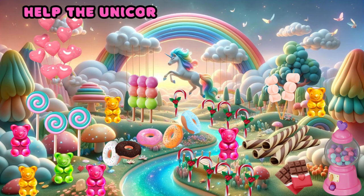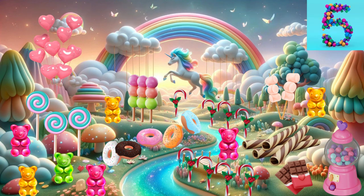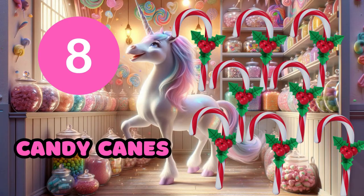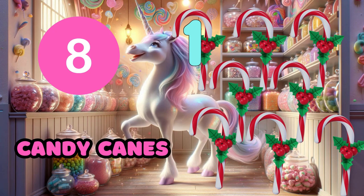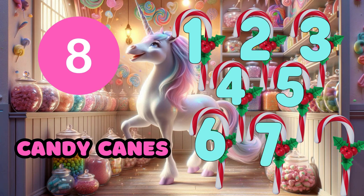Help the unicorn find eight candy canes. Eight candy canes. One, two, three, four, five, six, seven.